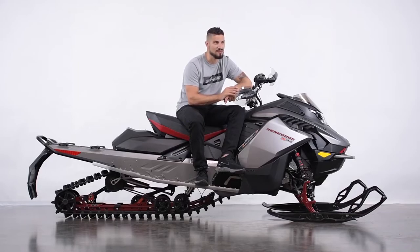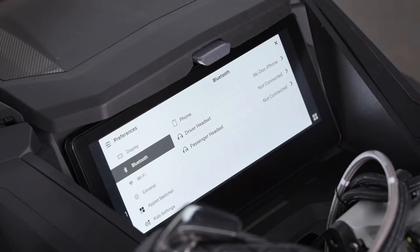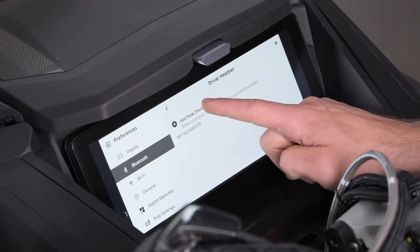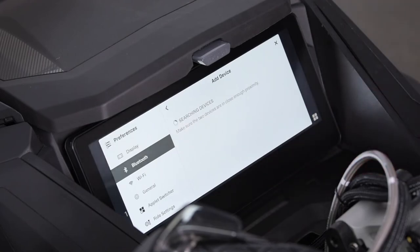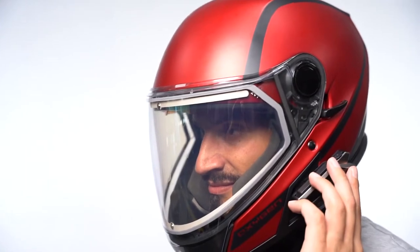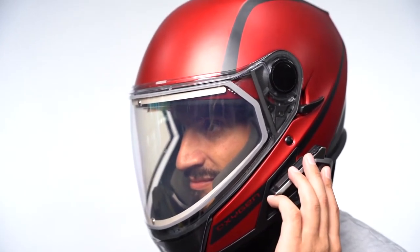Both will listen to the audio. After selecting driver or passenger, you will see your previously connected headsets if there are any. If there are none, press Add New Devices. The display will then search for the headset. You need to activate the Bluetooth pairing process on your headset. The process varies between models and manufacturers. Please refer to your model specific documents for more information.